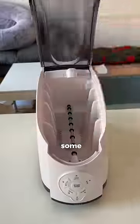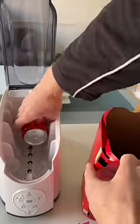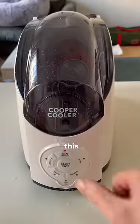Then I went to the shop and bought some ice, loaded it into the machine, added some water and plugged it in. To use it you just insert a can, shut the lid and then press this button.